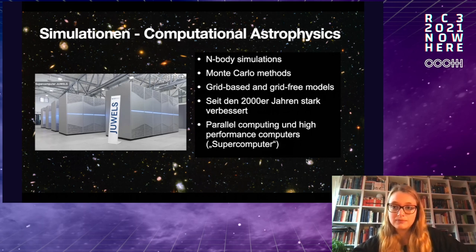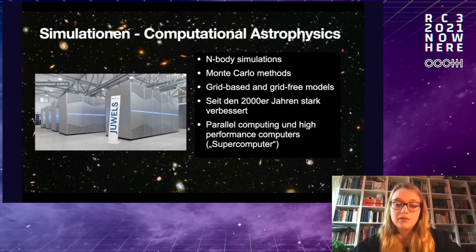We call these N-body simulations — you start with a certain number of particles and work on them using Monte Carlo methods and similar techniques. It's very computationally intensive research that has developed enormously in recent years. A very large computing center is in Jülich in western Germany — the Jülich Supercomputing Centre — where parallel high-performance computing can be used for these tasks.